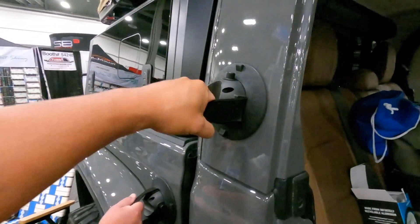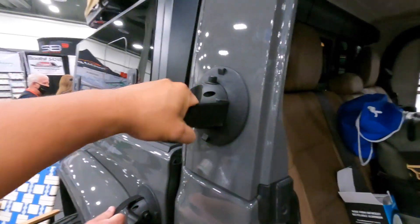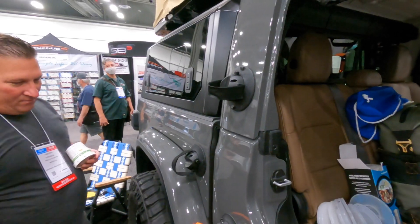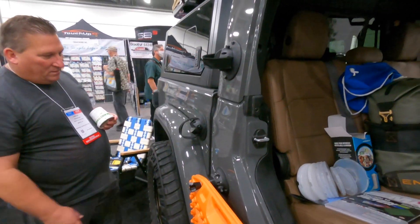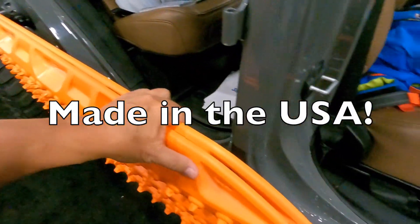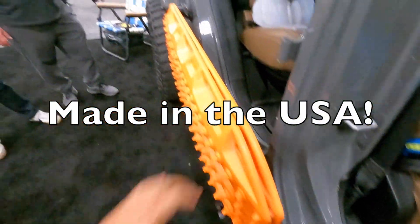Everything that you see here is utilizing vacuum mounts - I'm moving the whole truck! Rooftop tent, stand up paddleboard, kayak, bike racks - that is cool. Everything is vacuum-mounted. And it's all USA made, right in Florida, nothing overseas.